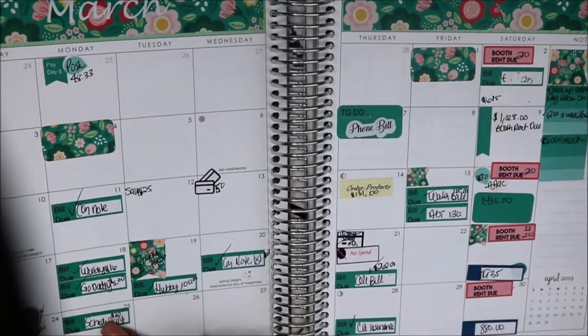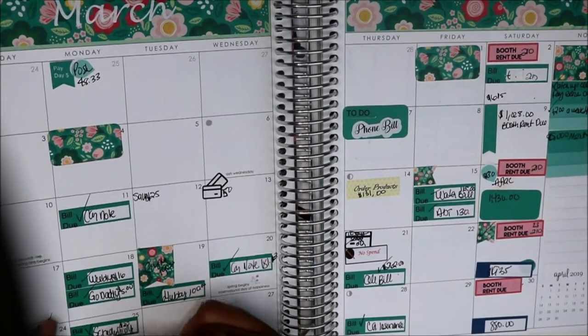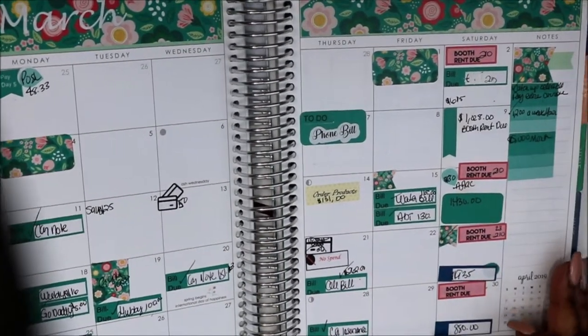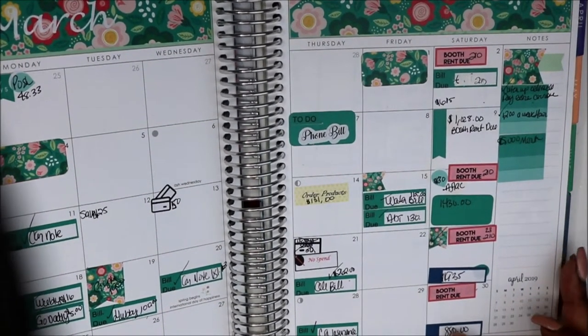I did pay my car insurance this week — you can see I checked it off. I don't know if Schedulicity came out; I can't remember, I don't think it did, so I'm going to put an X there. I don't have any money left this week — I did take a trip or two to Joann's.